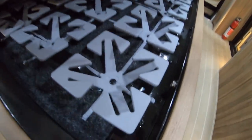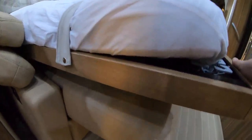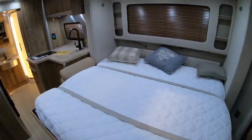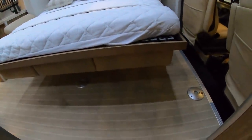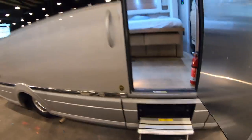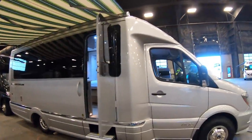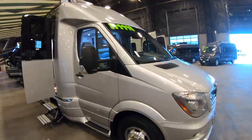One feature this coach has is below the mattress — there are flexible spring-type things that are supposed to make the mattress a lot more comfortable. What are your thoughts overall on the Airstream Atlas? Please drop a comment below. The sticker price is around $240,000 and it's $200,000 used. It's had a little bit of use but is in good condition overall, and I think this is probably the most stylish RV on the market.